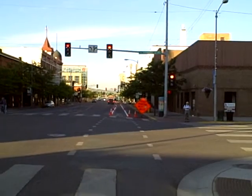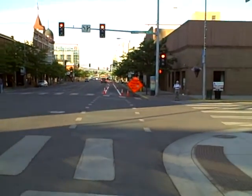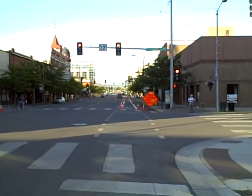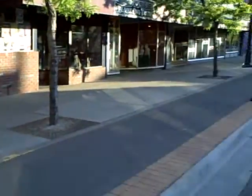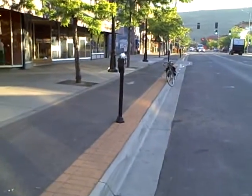Missoula, Montana. We're looking at the concept of bollards separating bikes from motor vehicles. In Missoula, we have a couple of cycle tracks.